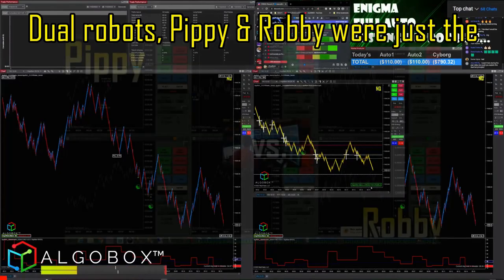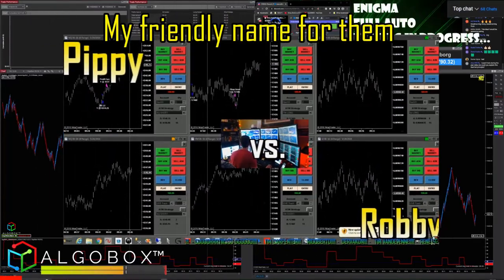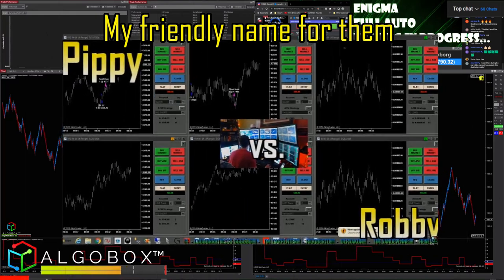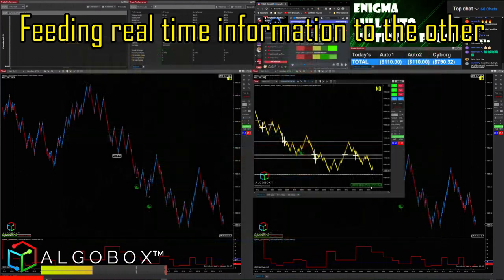Pippi and Robbie were just the friendly names I gave to the two robots I was using. The idea is to have one robot feeding real-time information to the other.